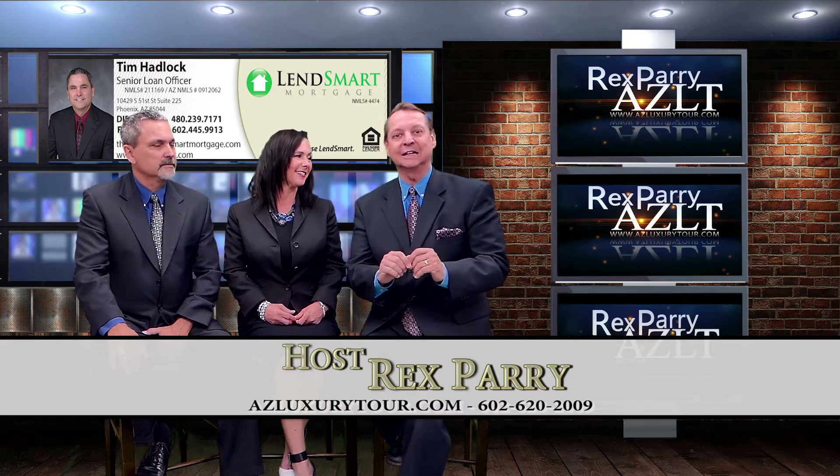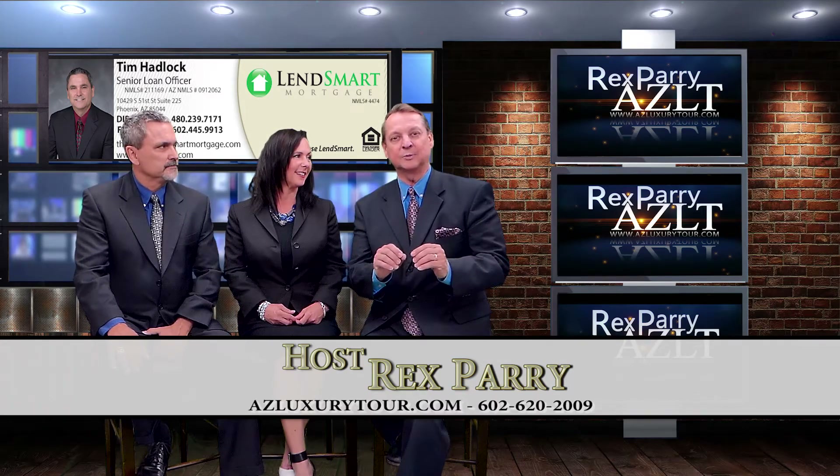Welcome back to the show, everyone. It's called azluxurytour.com. My name is Rex Perry, and I'm the host and creator of the show.